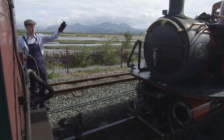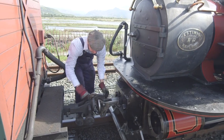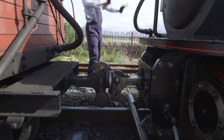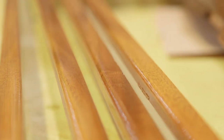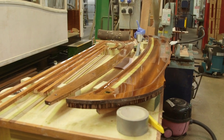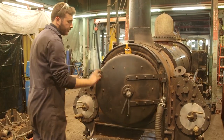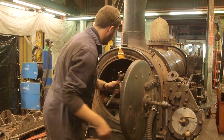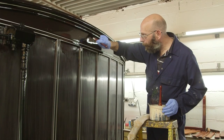Ian's connecting a carriage to the locomotive — this is called coupling! Because these trains are very old, they take a lot of looking after, which is why the Ffestiniog and Welsh Highland Railway have their own special garage with an amazing team of engineers, mechanics, joiners and painters!